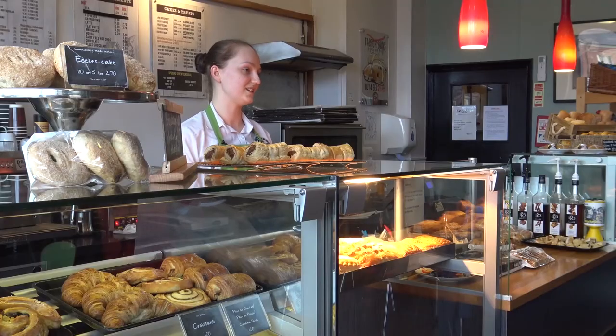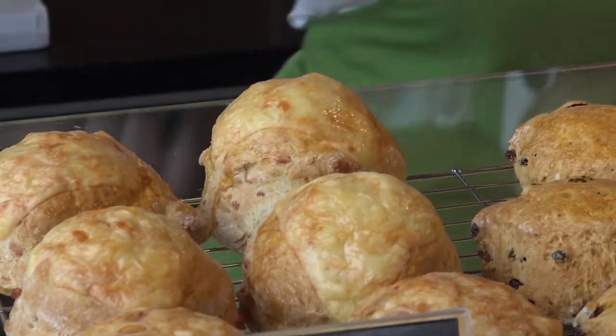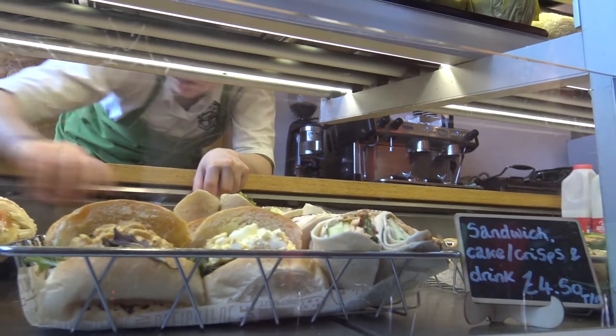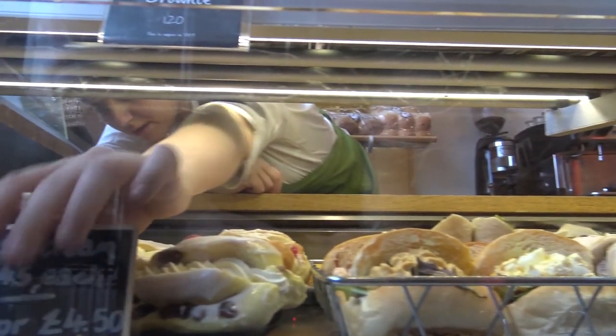My main job is I come in in the morning, I set up the shop, bake off what we need for the day. I'll make fresh scones and things like that, and then we open the shop and serve throughout the day. I keep an eye on my staff, make sure they're okay, and place any orders we need for deliveries.